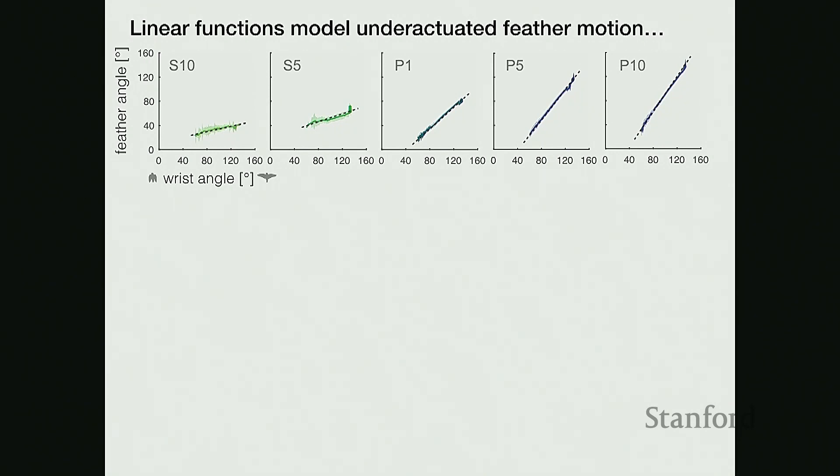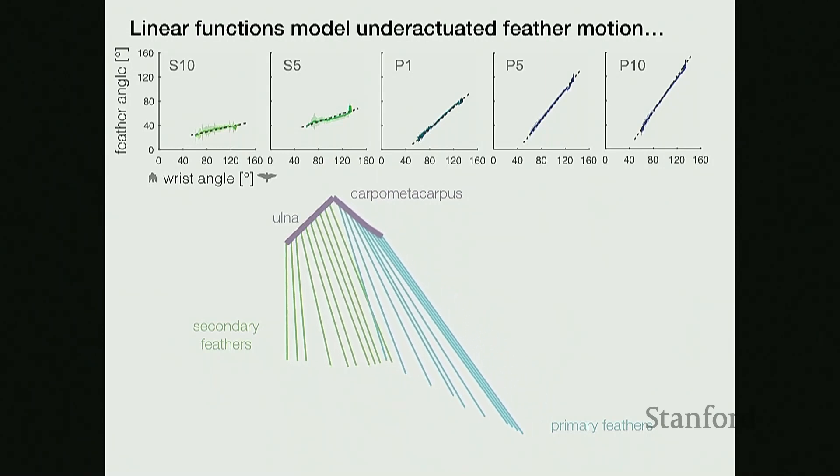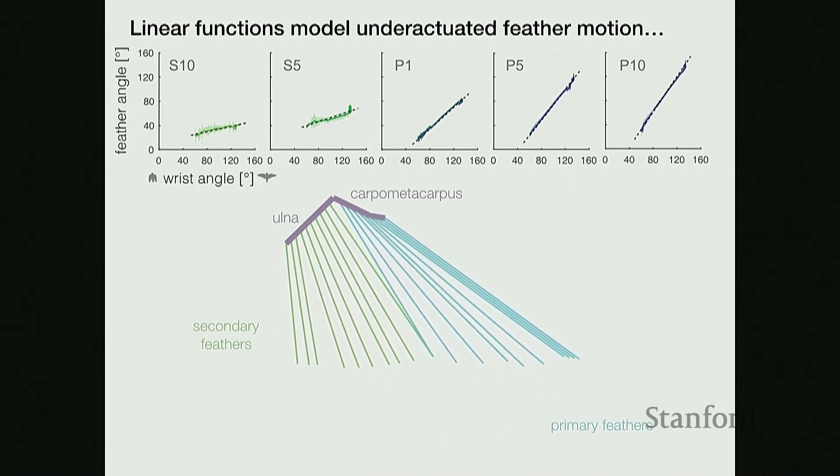From these linear transfer functions derived from kinematic measurements, we can now model the motion of underactuated feathers. I use this linear model to create a stick animation of the wing — a rough prototype laying out the robotic mechanism of how to build an underactuated wing. The ulna and carpometacarpus are represented as purple lines, and I also include a finger joint that enables the wider spread of a fully extended wing, coordinated with the wrist as a single input angle. This animated model shows how feathers flow at every input wrist angle, and is the first step to designing a robotic wing.